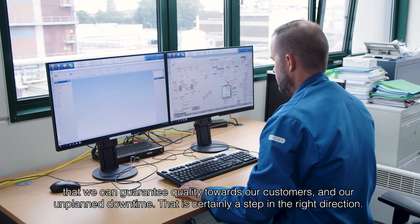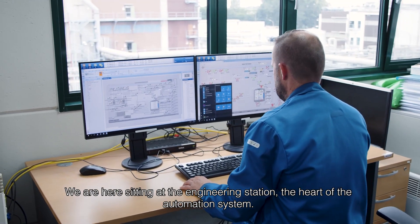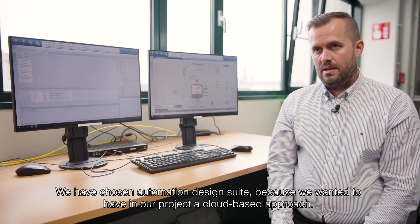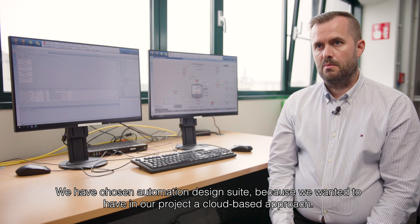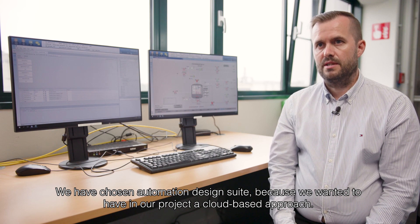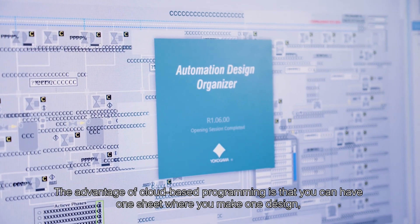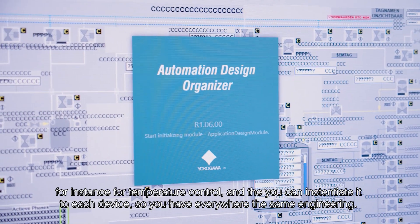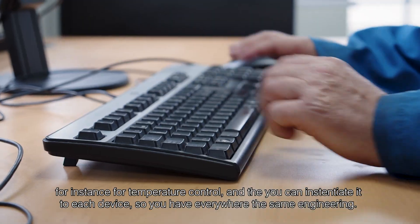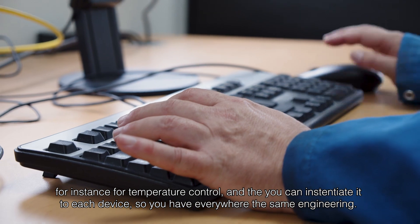We are here sitting at the engineering station, the heart of the automation system. We have chosen Automation Design Suite because we wanted to have a class-based approach in our project. The advantage of class-based programming is that you can have one sheet where you make one design — for instance, for a temperature control — and then instantiate it to each device, so we have the same engineering everywhere.